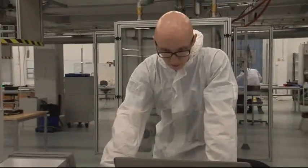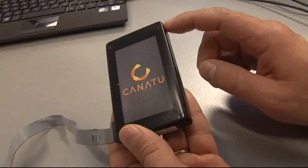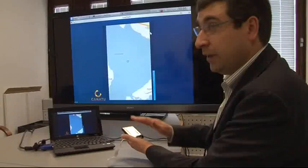We began making touch sensors — that's our first target market: touch sensors for mobile devices and next-generation devices. And we began developing those touch sensor applications.